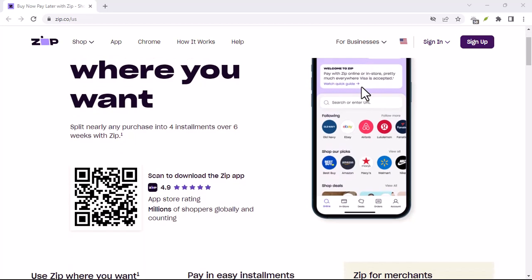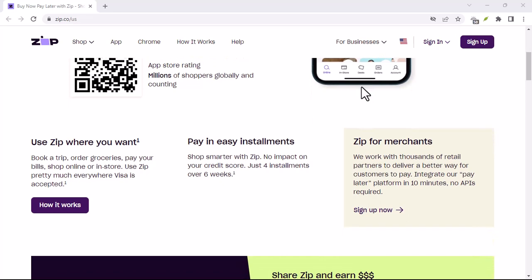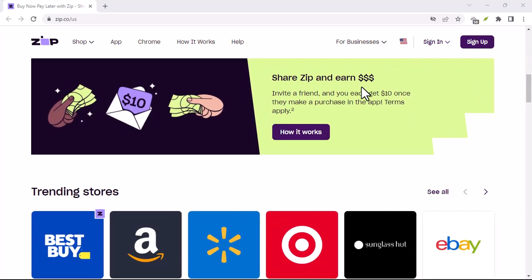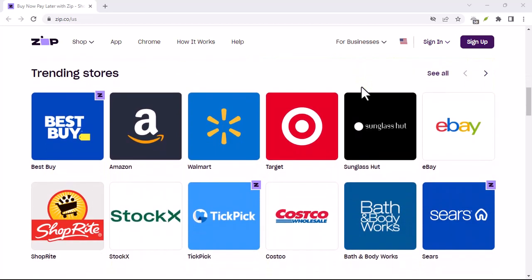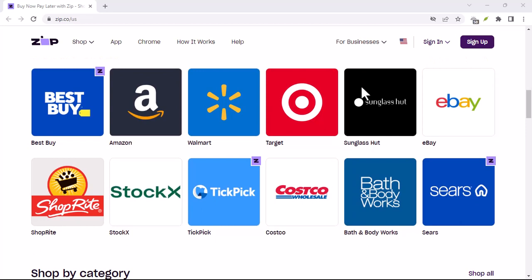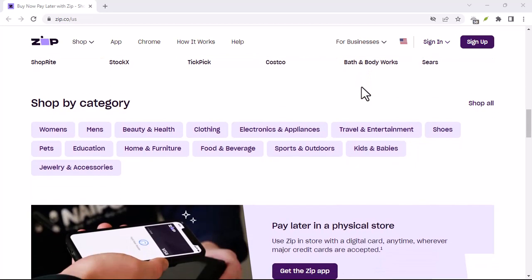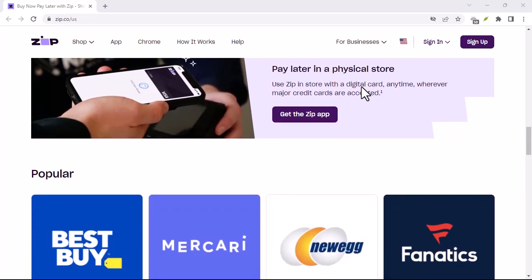Ever reach the checkout stage online, heart set on that new gadget or outfit, only to realize your bank account is singing the blues? Maybe you've seen ZipPay advertised as a way to bridge that gap. But here's the question — is ZipPay just another credit card in disguise, or something different entirely? Buckle up, because in today's video, we're diving deep into the world of ZipPay to see if it's the right fit for your wallet.